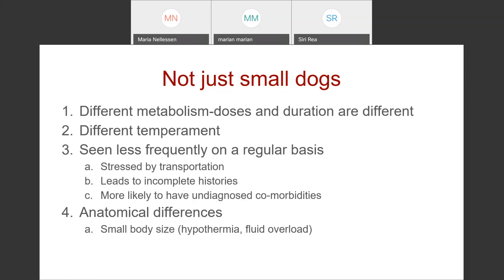Cats also tend to have a different temperament than dogs. They don't spend as much time riding in the car or leaving their house in general, so they're seen less frequently in the clinic. People aren't quite as good at following up on regular annual checkups with their cats because it's difficult to get them into the clinic. We oftentimes have big gaps in their medical histories and only see them when something is going wrong, so they're a lot more likely to have undiagnosed comorbidities.